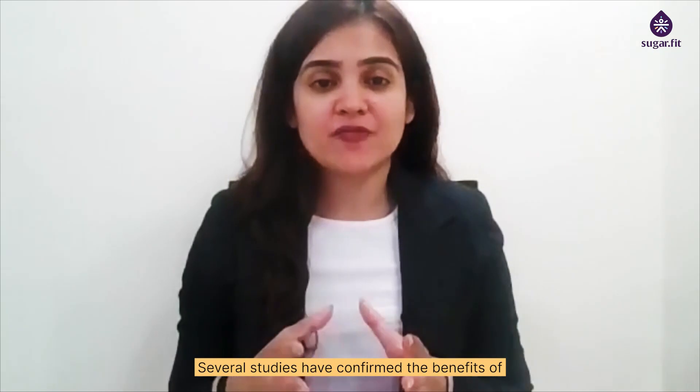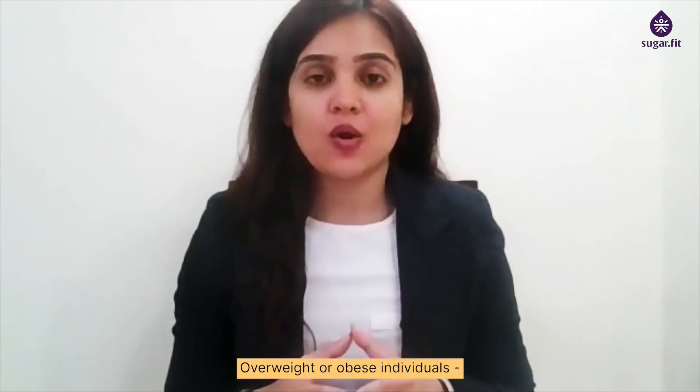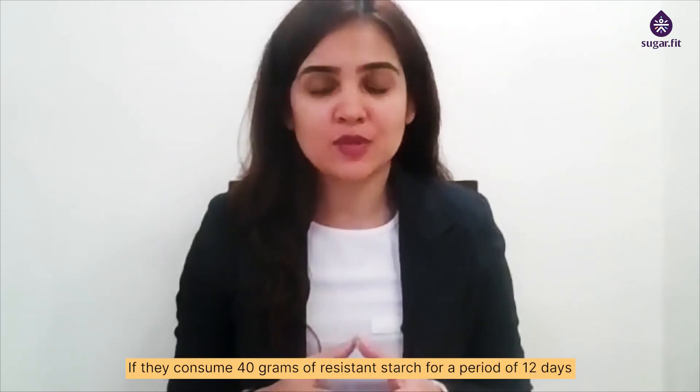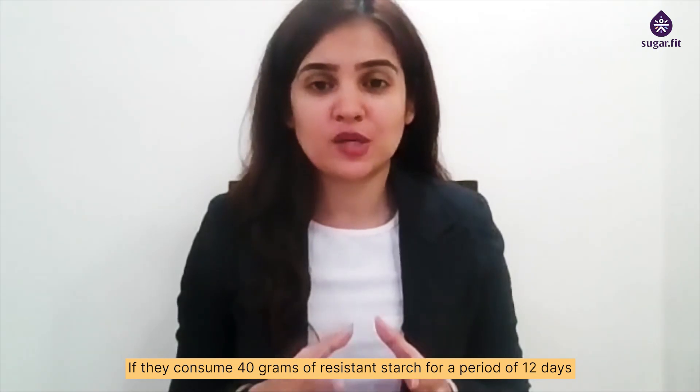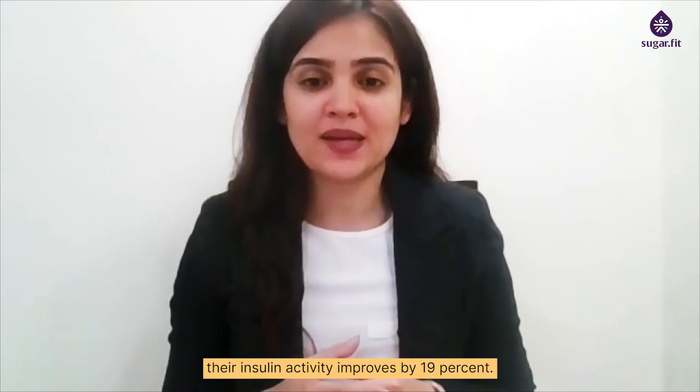Several studies have confirmed the benefits of resistant starch on insulin sensitivity. Overweight or obese individuals, if they consume 40 grams of resistant starch for a period of 12 days, their insulin activity improves by 19%.